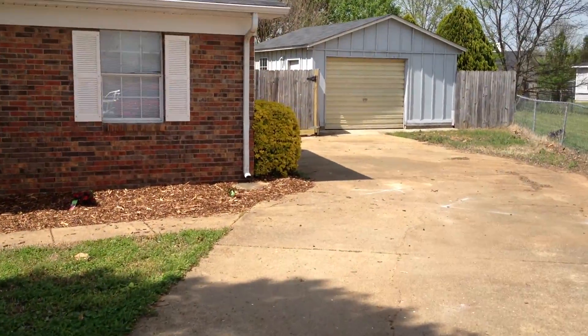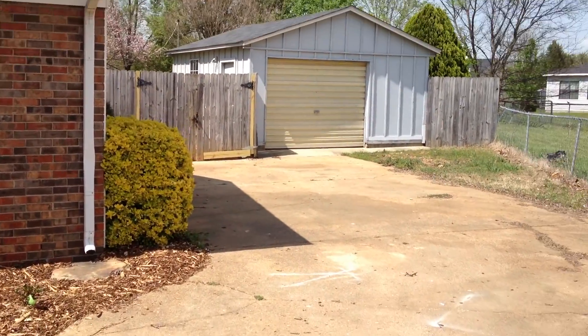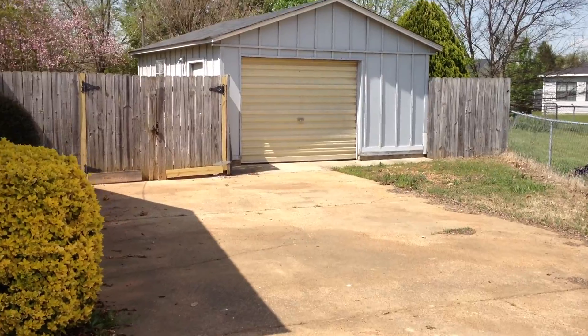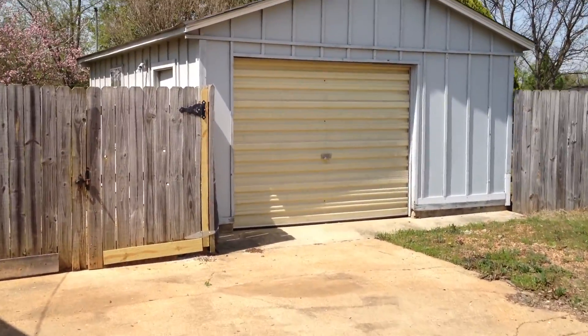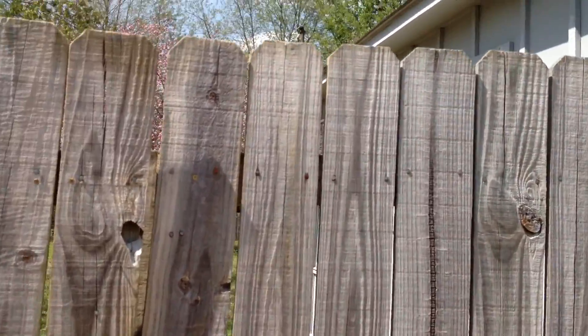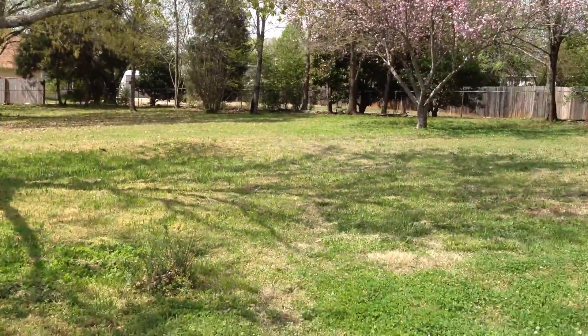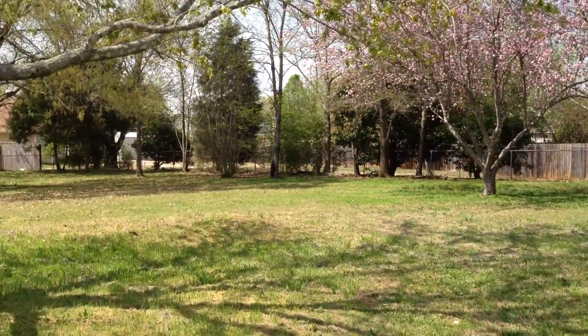This house is listed for $119,900. It is 1,550 square feet, three bedrooms, two bathrooms. It's got a one-car detached garage, privacy fence, and a gigantic backyard. For a subdivision, this is really, really large.